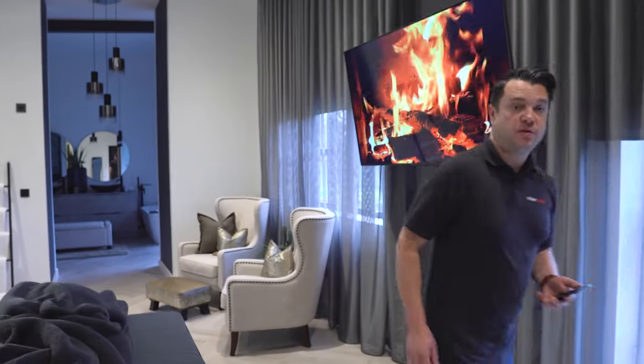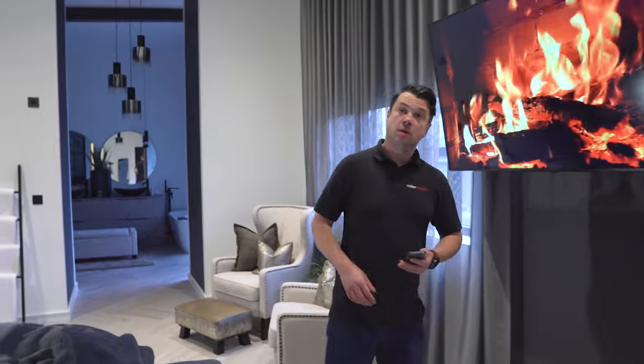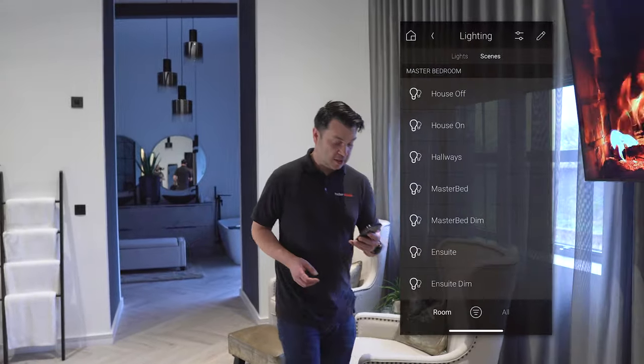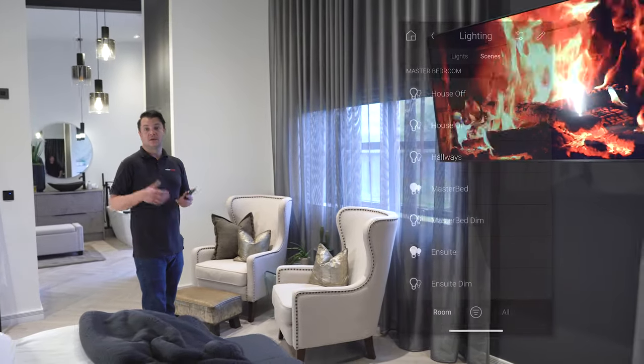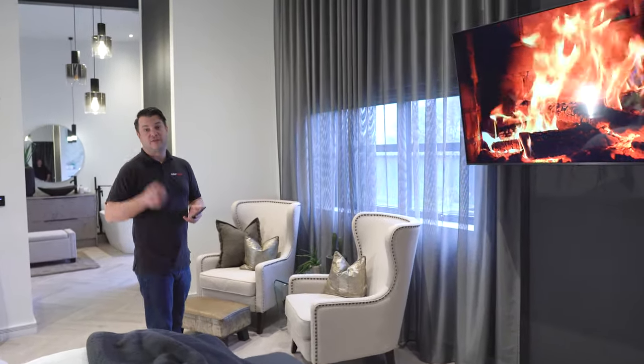Here we are in the master bedroom where we've got TV control, music control through the built-in ceiling speakers, lighting control, and then if we wanted to we could do curtains and blinds, air conditioning, heating and the fans.